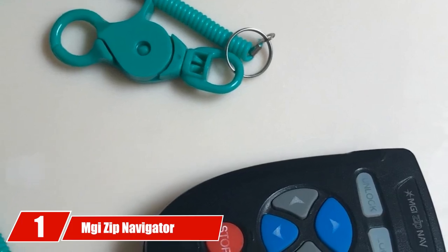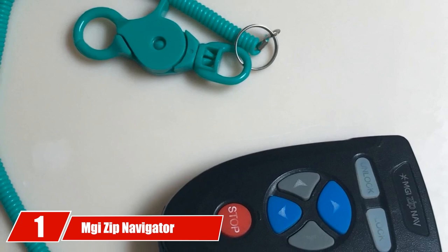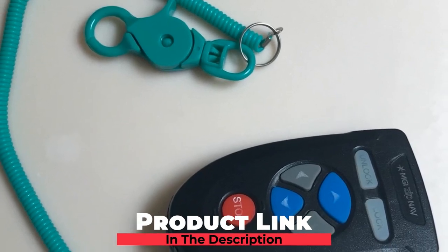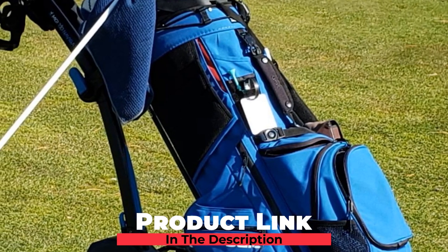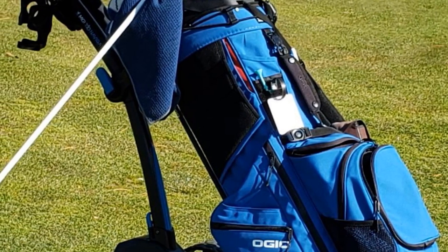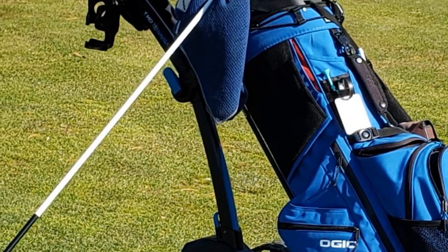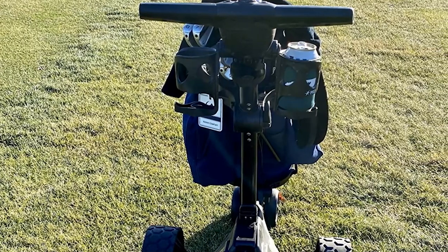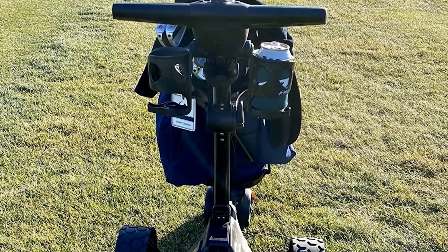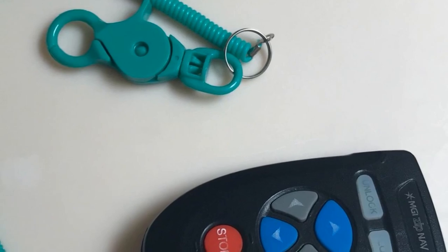At the first position of our list, we have the MGI Zip Navigator electric golf cart. We've chosen to give the MGI Zip Navigator our number one spot because of its stability, reliability, ease of use, availability, and overall quality, as well as the fact that it's a popular electric golf caddy that has absolutely stellar ratings. Made by an Australian brand you can count on.